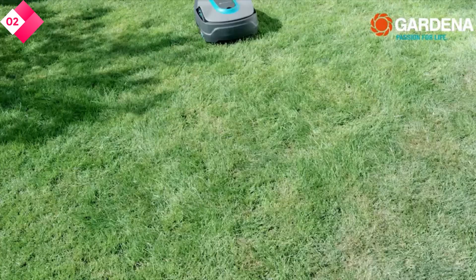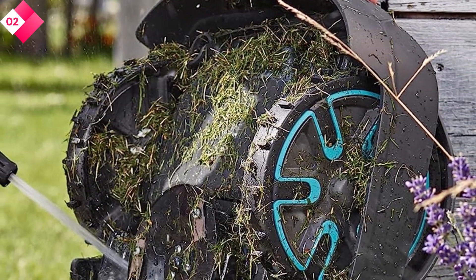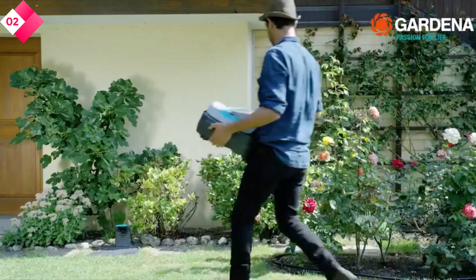Pros: precise and uniform cutting with sensor cut technology, suitable for medium-sized lawns, easy-to-use control panel, and quiet operation. Cons: not ideal for large yards, and initial setup may require some time and effort.